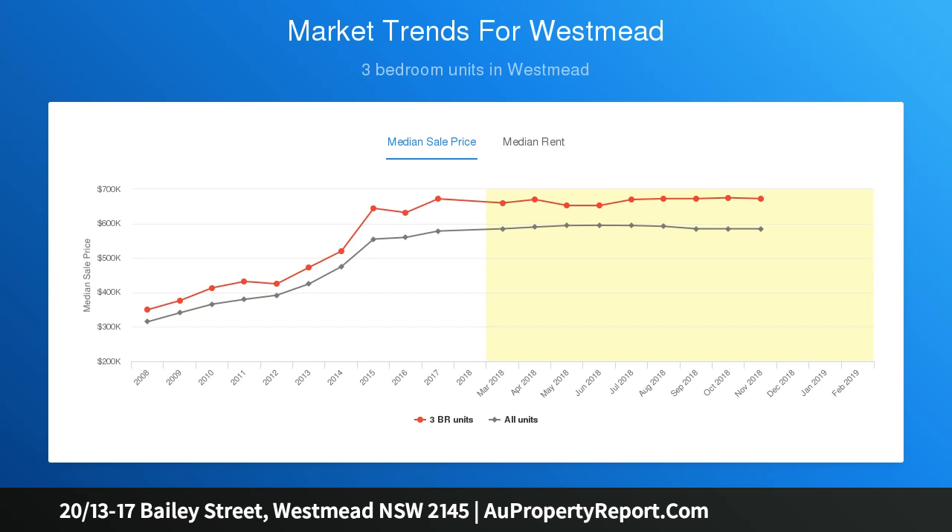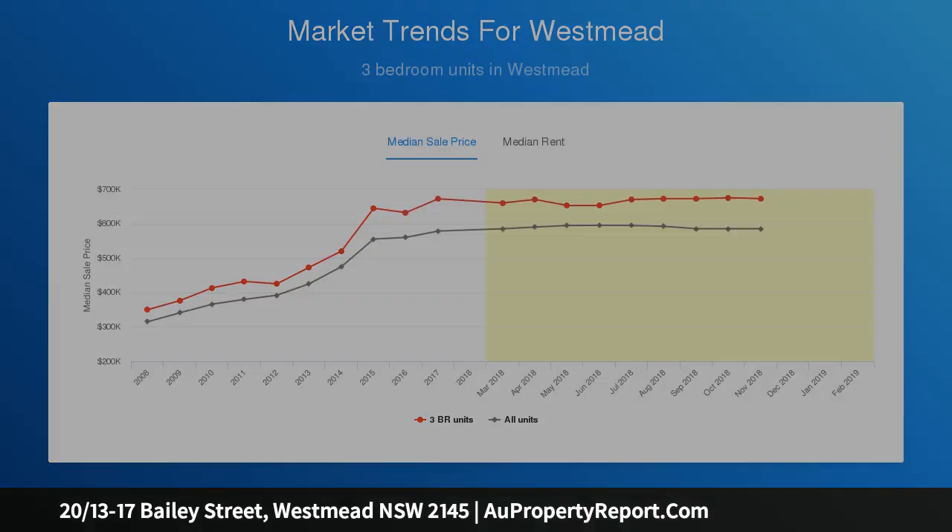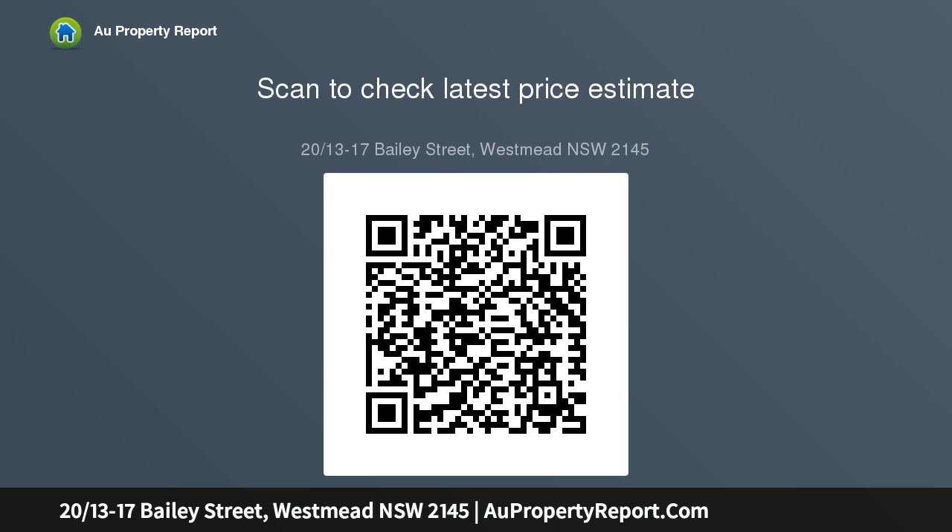Walk to bus stops, shops, Westmead train station, and Parramatta Park from your doorstep. It's just 700 meters to Westmead Hospital and 1.8 kilometers to Parramatta CBD.